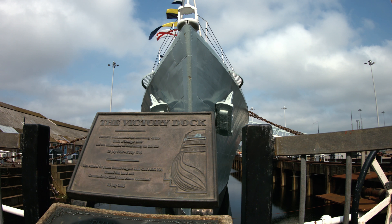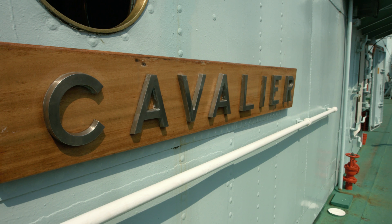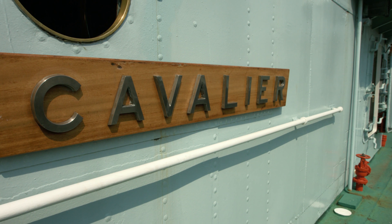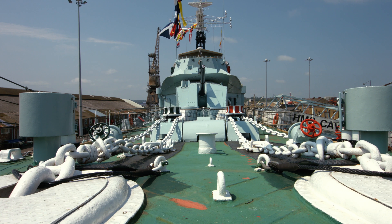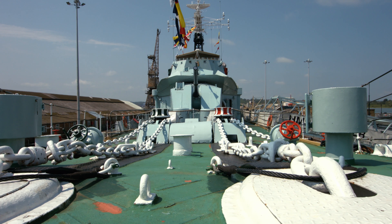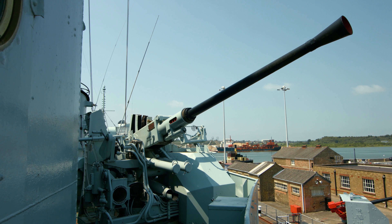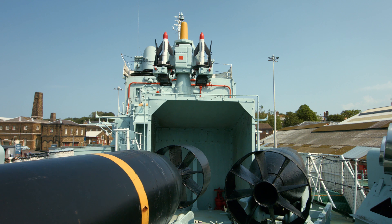Cavalier was one of the 112 destroyers built by British shipyards under the War Emergency Programme in 1939–1945. These ships were somewhat different from one another in terms of their armaments, equipment, and design features, but they were all based on one successful destroyer design which had been developed as far back as 1936.